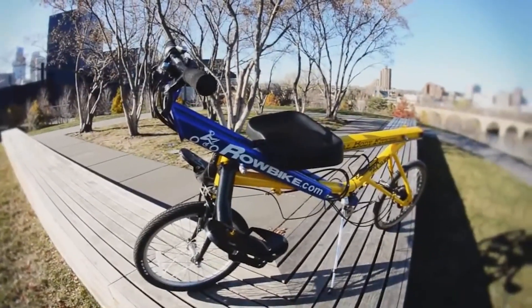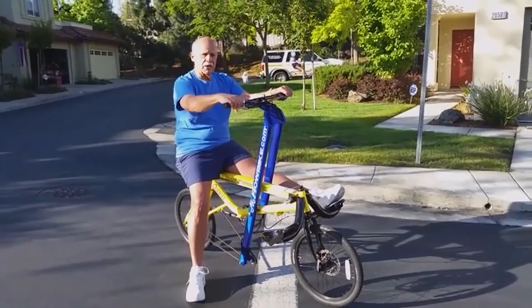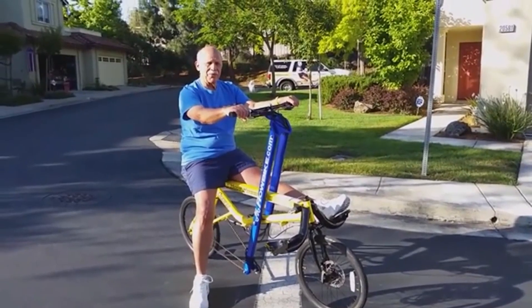Rowbike, kullanıcıları tarafından sadece bir ulaşım aracı olarak görülmüyor. Çünkü Rowbike'ı kullanırken sırt ve kol kaslarının da geliştiğinden bahsediyorlar.